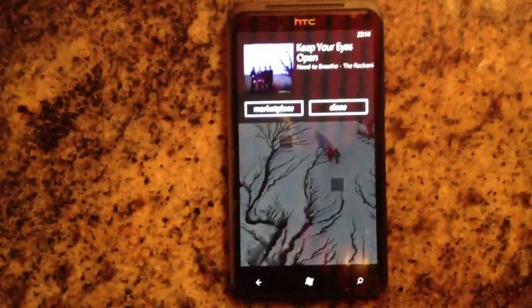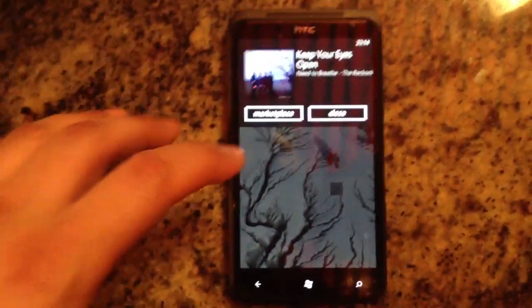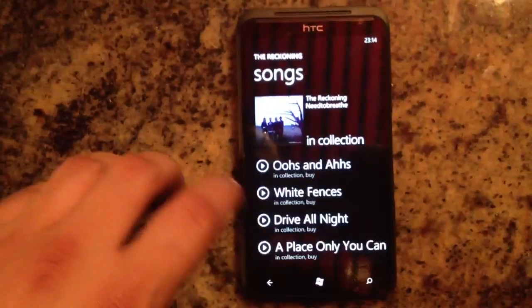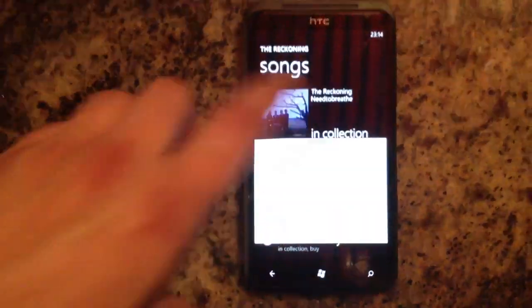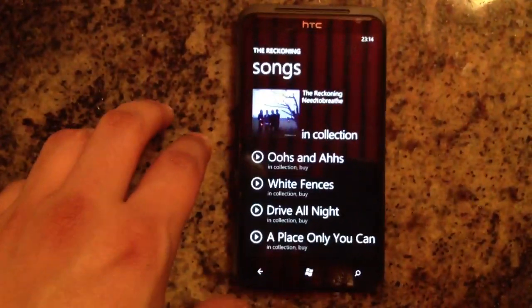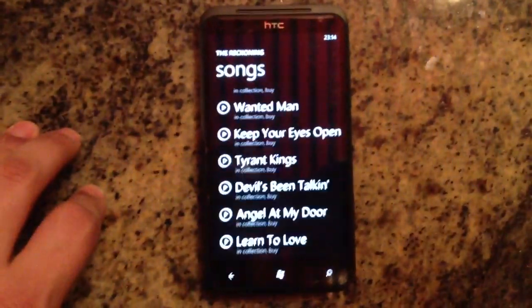As you can see it successfully identified the song. Now if you have a Zune pass you can click on marketplace and it will load the song, and you can click on download and start listening to it straight away. So it's basically a very cool way of listening to songs on the radio and then watching them straight away.